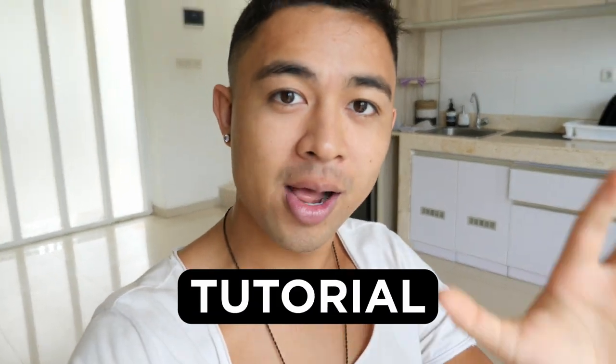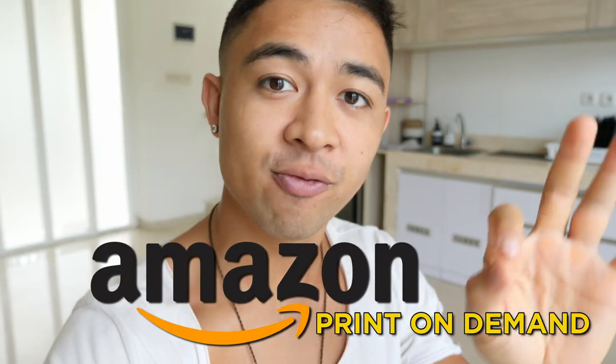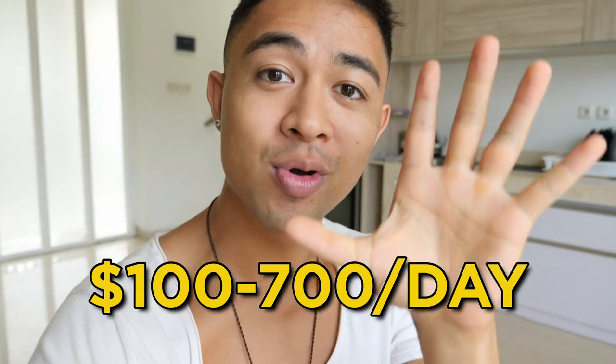In this video, we're revealing a step-by-step tutorial on how to sell on Amazon print-on-demand for complete beginners, and how complete beginners are making $100 to $700 a day with no experience.